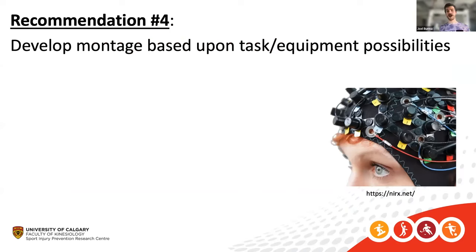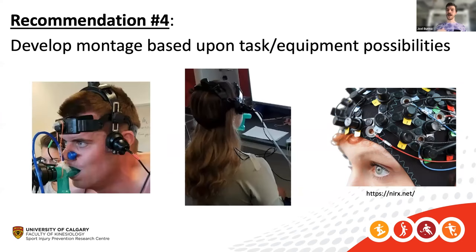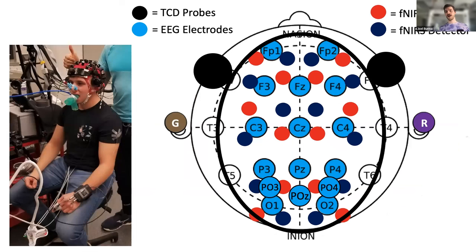Fourth recommendation: develop a montage based on task and equipment possibilities. With fNIRS I've mainly been exposed to prefrontal regions and frontal cortices, but you may have noticed throughout this talk that TCD uses a clunky head frame. Comparing where that head frame sits relative to where the optodes go minimizes our ability to place optodes in that area. The head frame also has a large piece going over the top of the head, which we ended up having to remove.